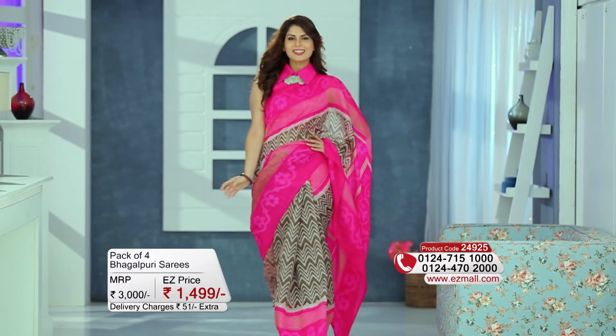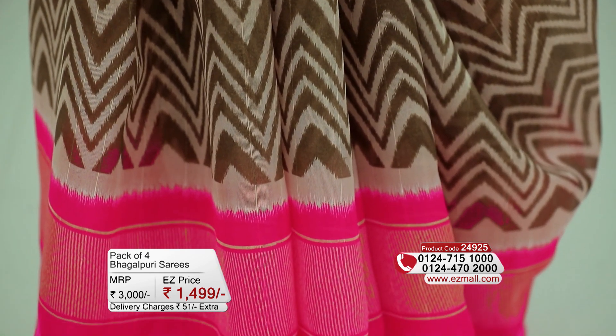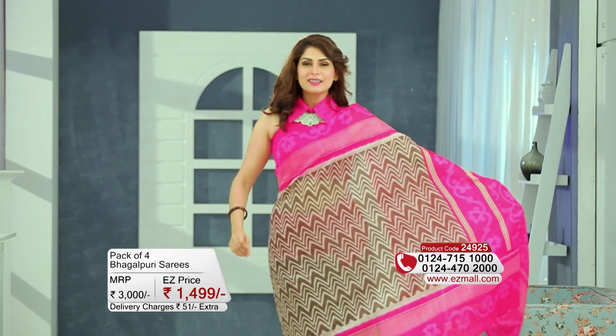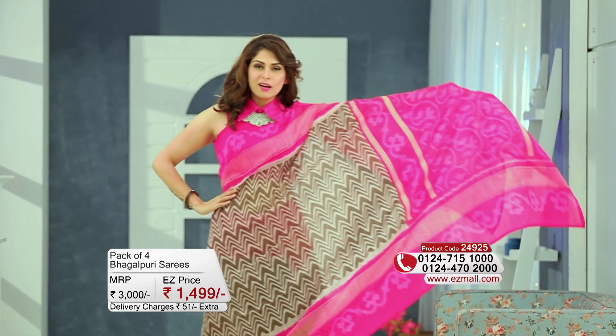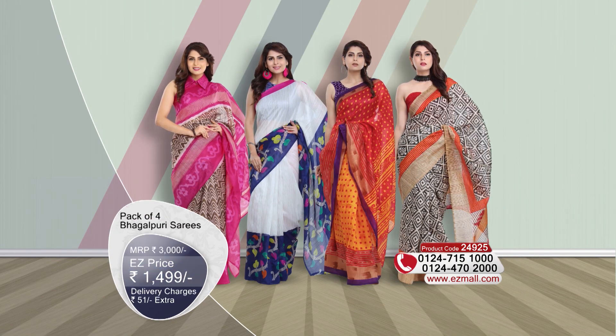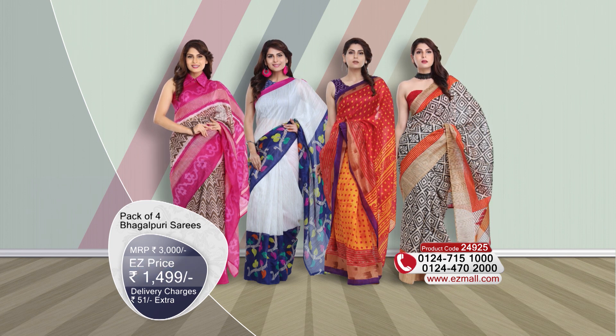The fourth one is in very nice pink and grey color. The grey and earthy tones have been balanced with a nice and bright pink color. The geometric patterns are on the whole saree, giving it a quick trendy look. Today, we will go to easymall.com, which is Rs. 1,499, and with this there are Rs. 51 nominal shipping charges.